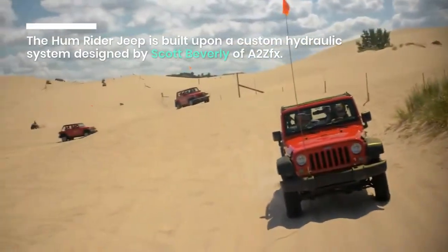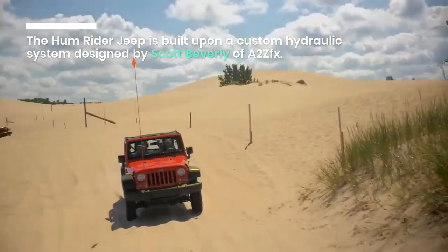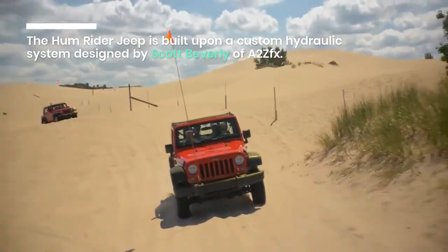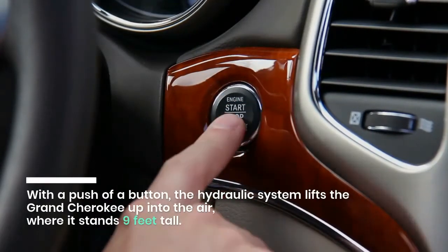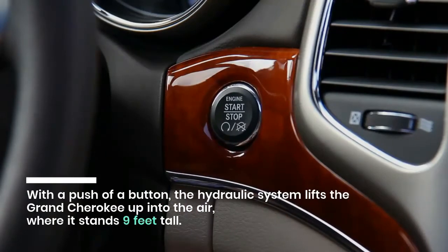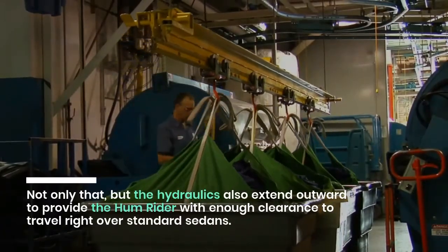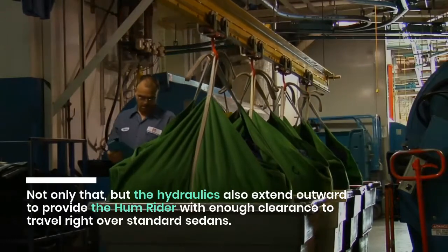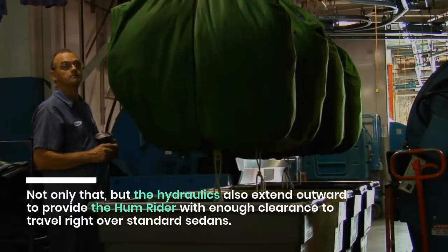The Hum Rider Jeep is built upon a custom hydraulic system designed by Scott Beverley of A2ZFX. With a push of a button, the hydraulic system lifts the Grand Cherokee up into the air where it stands 9 feet tall. Not only that, but the hydraulics also extend outward to provide the Hum Rider with enough clearance to travel right over standard sedans.